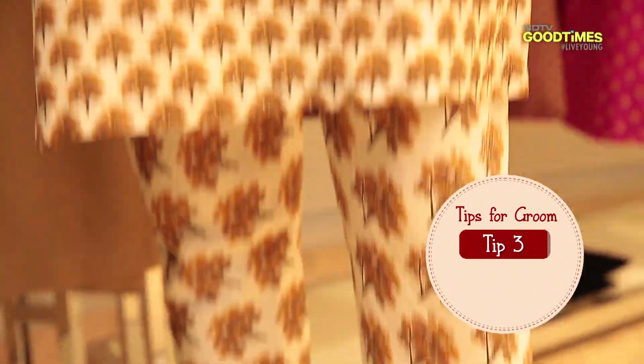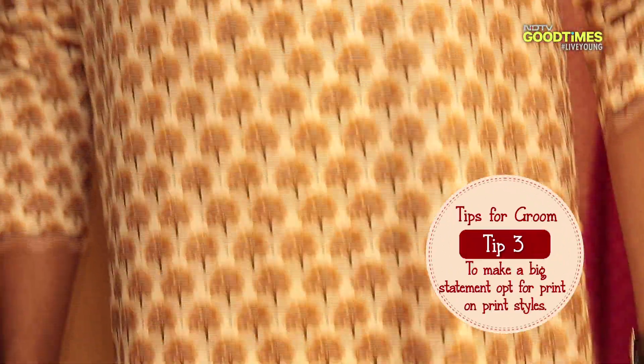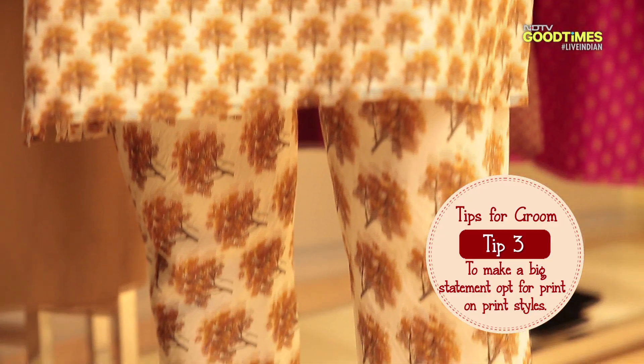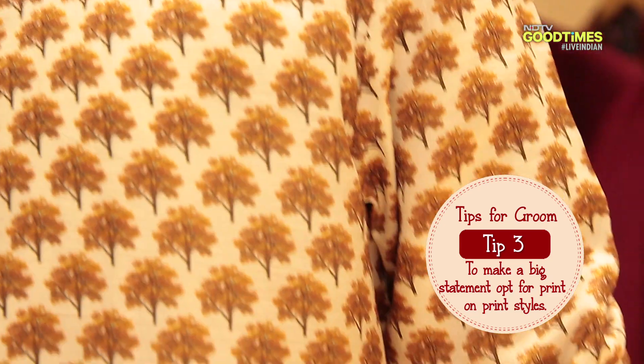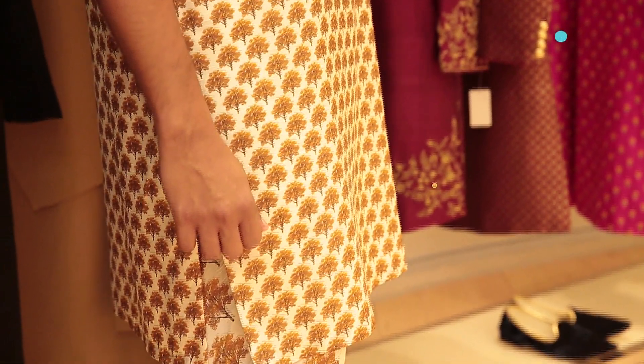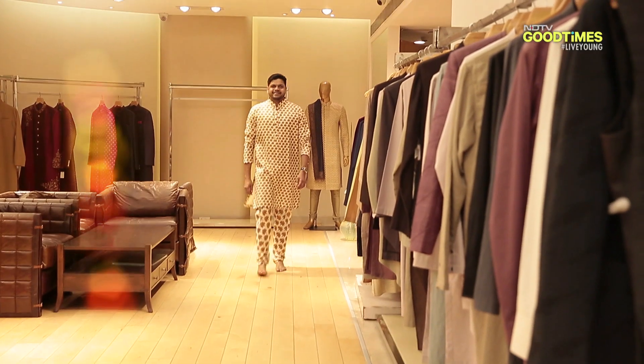If you're a little more adventurous and looking for a fun way to pull off this trend, then print on print is definitely the way. Print on print is very cool and trendy, and it's a great way to make a statement. The only thing you require to pull off this trend is confidence.